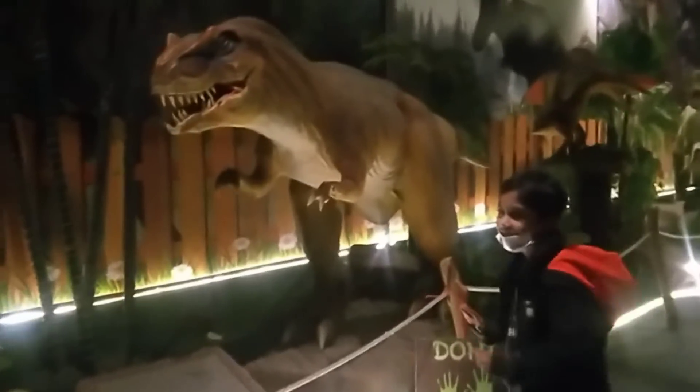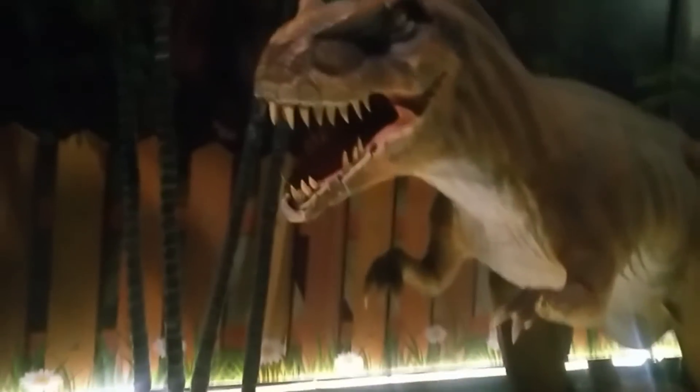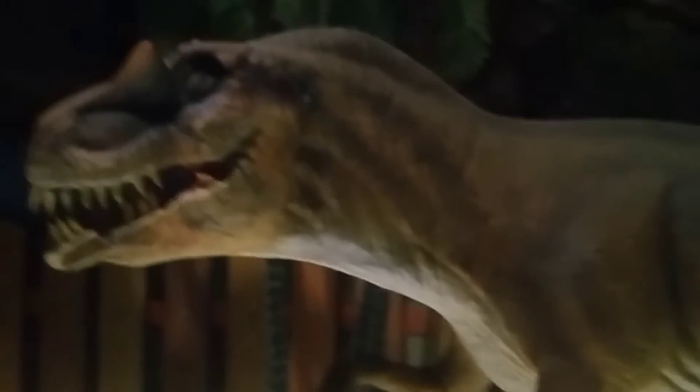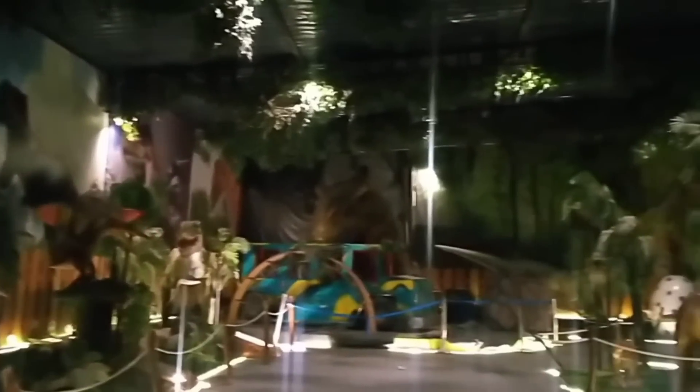This is Allosaurus. The meaning of their name is Different Lizard. They are carnivores and their length was around 8.5 meters and weighed about 4 tons.